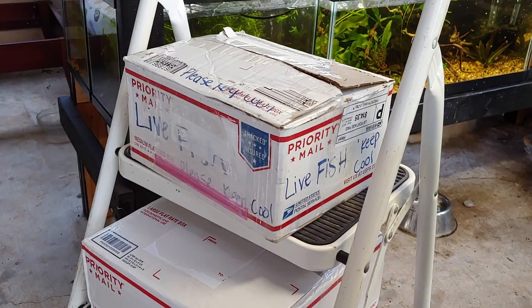Hey, what's up YouTube! Today we're in for a real treat. I have two boxes of fish to unpack. One is from 54 Punchy, also known as Pam — she sent me some rice fish. The second box you'll see later on, so let's get this unboxed.